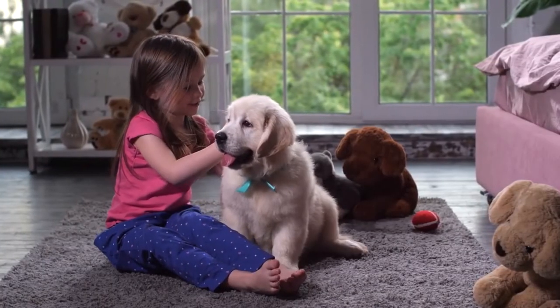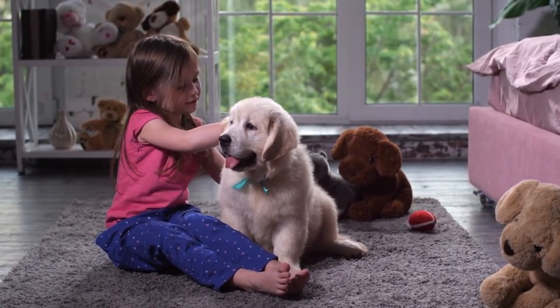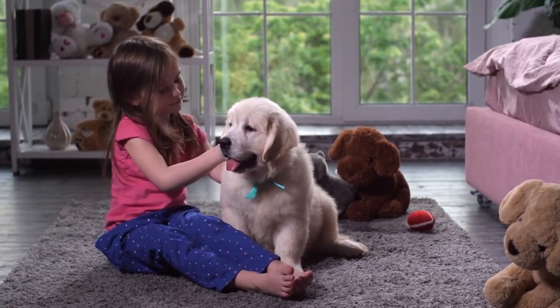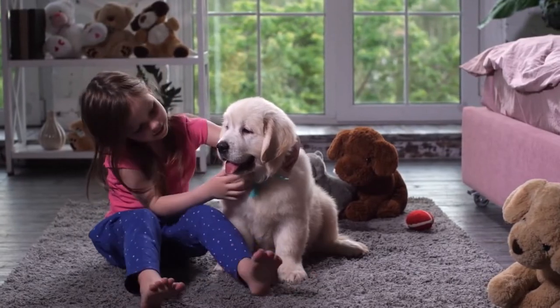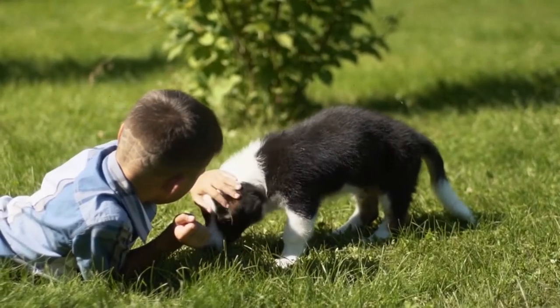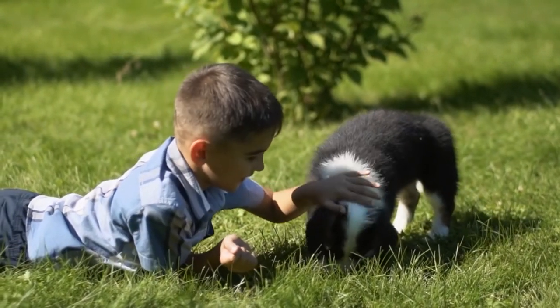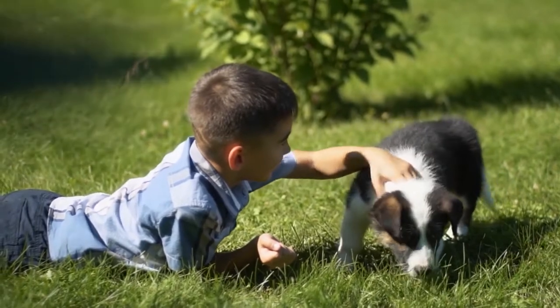Dogs can count, understand up to 150 words, and are thought to be as intelligent as two-year-old children. It's not all treats and belly rubs — all dogs have active minds and they are wired to pick up on our cues, whether vocal or non-verbal. That's why, with the right technique, every dog can be successfully trained.